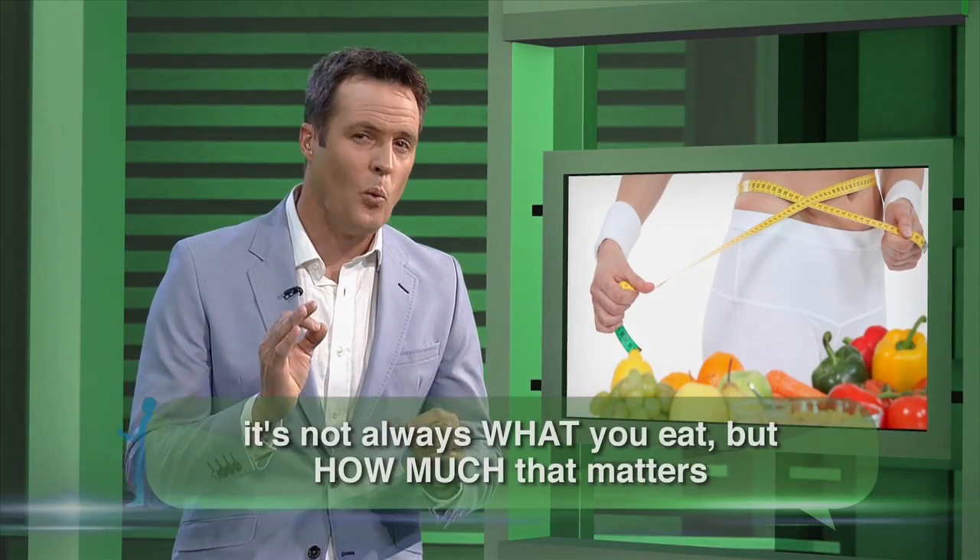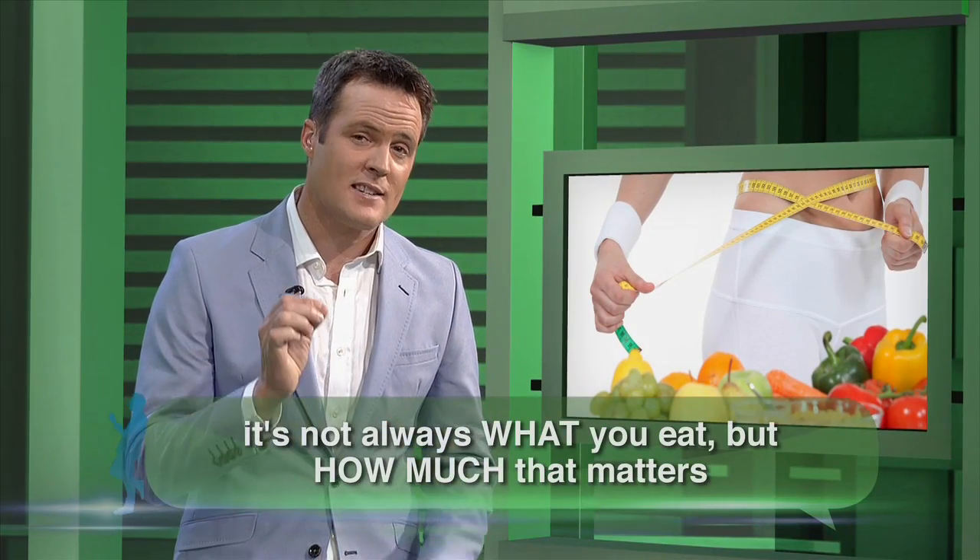Increased portion sizes give us more calories and encourage us to eat more, which has contributed to our national bulge. So it's not always what you eat that's the problem — it's how much.